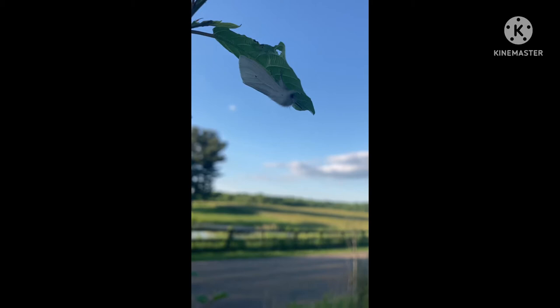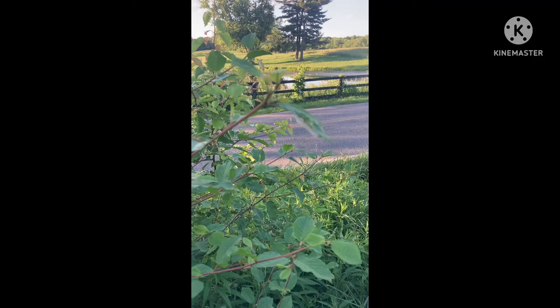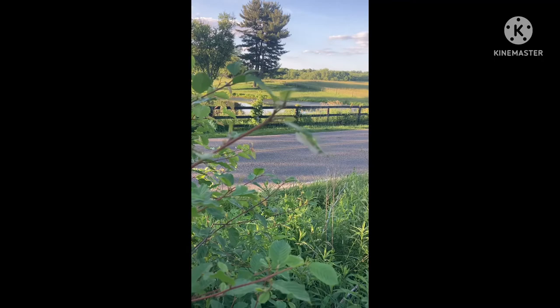Look at that. I release this guy and he's gonna live a nice happy life, chilling on that leaf.